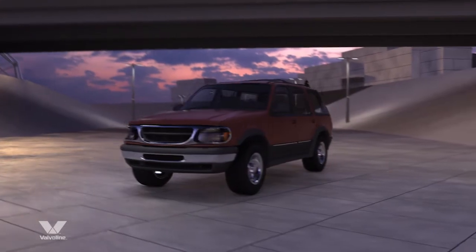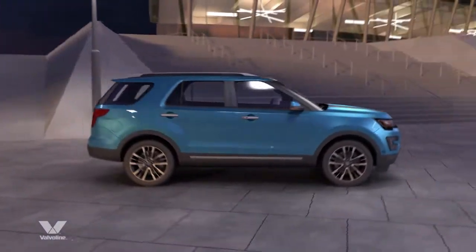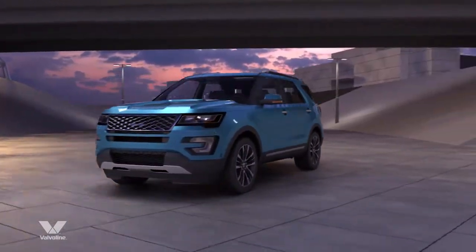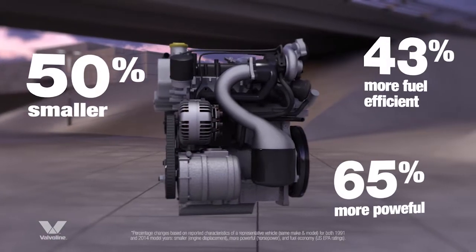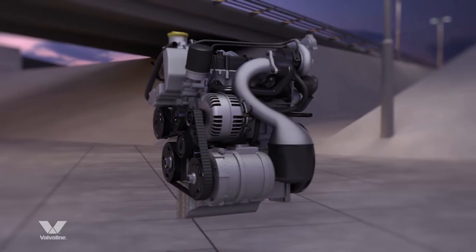Over the past few decades, a lot has changed under the hood. Engine technology has changed rapidly to increase fuel efficiency and meet emission standards without sacrificing power or performance. Today's engines can be 50% smaller, 65% more powerful, and 43% more fuel efficient than those from just a few years ago.